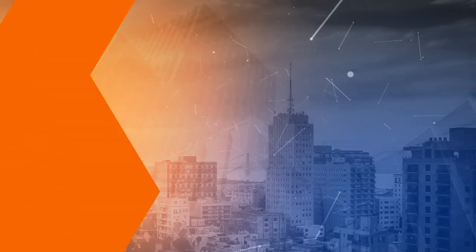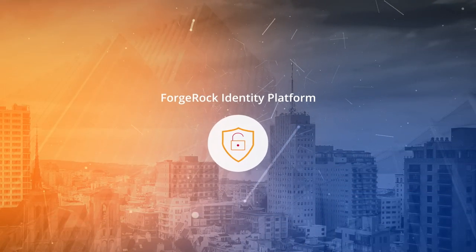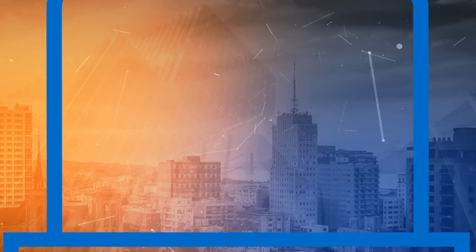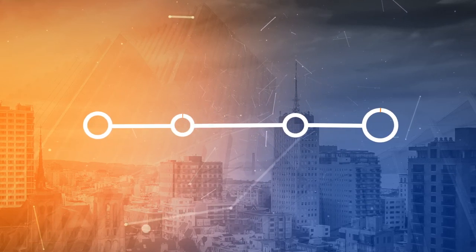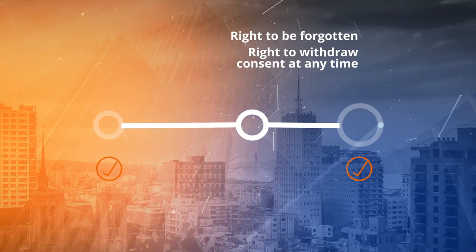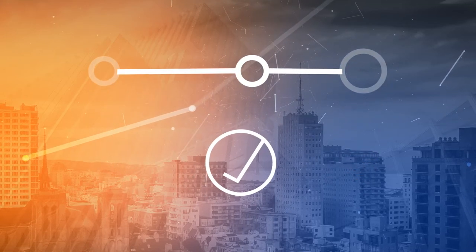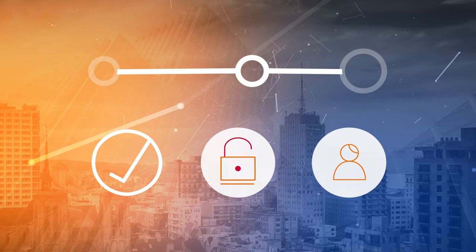The ForgeRock Identity Platform is built for privacy by design. Solutions like our Profile and Privacy Management Dashboard enable customers to choose what data they share, with whom and for how long, satisfying GDPR requirements like the right to be forgotten and the right to withdraw consent at any time. So you can comply with regulations that require informed consent to share data, all while building trust with your customers.